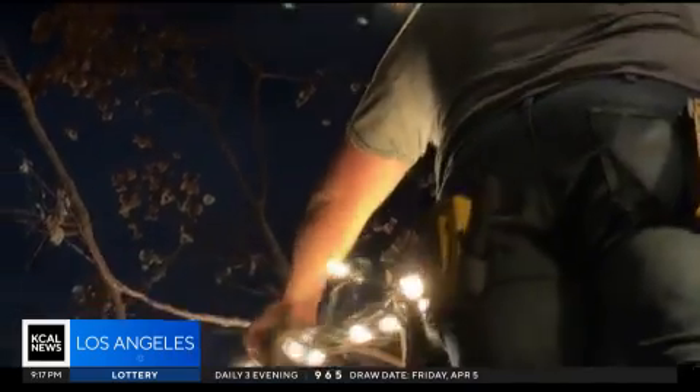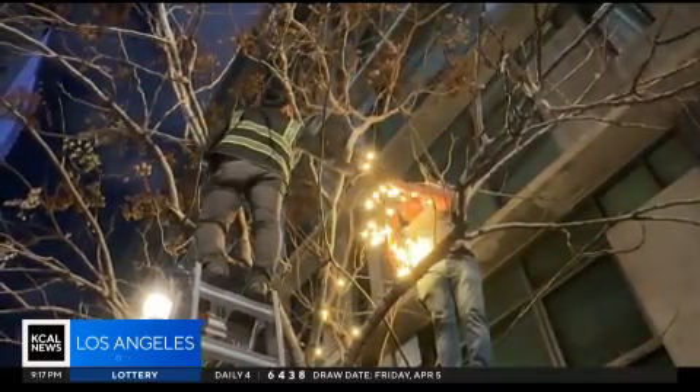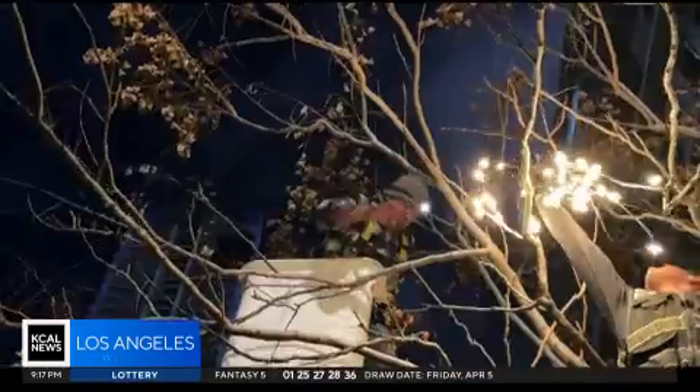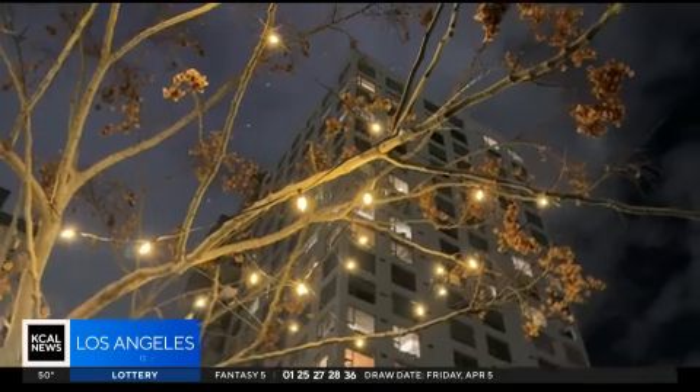Graffiti tends to happen in darker areas than under bright lights. A lot of people are intimidated by the now-branded graffiti towers. Having the lights down 11th and 12th kind of draws people into the heart of South Park, which is a good thing. A trail of 5,000 little luminous lamps leading to a neighborhood packed with businesses and possibilities that hopefully everyone will now see a little clearer.